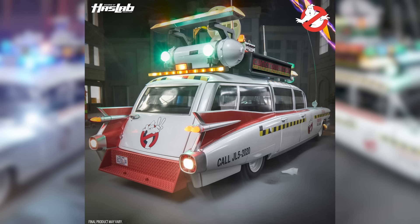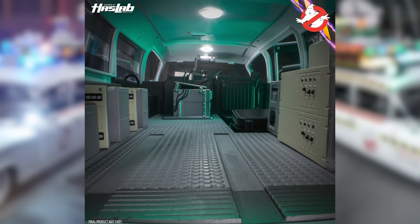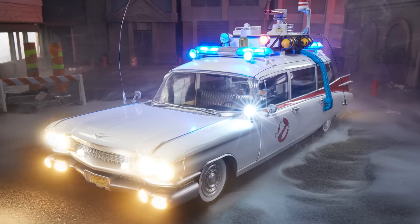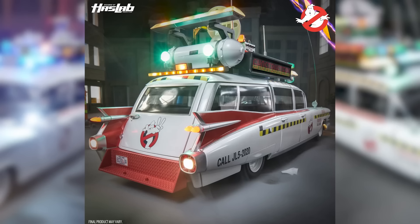This Ecto-1A is unreal. The level of detail here is incredible. You can change the roof rack to get the accurate lighting patterns from Ghostbusters 2. The side panel LED boards are static — there is a light that shines through them, but they are not scrolling boards, though it does come with multiple options to customize. Here's a look at the interior of the Ecto — all the equipment is there, and the action figures fit inside. On the deluxe offering you get the Ecto-1, the Library Ghost, Slimer, and the Ecto-1A conversion kit.